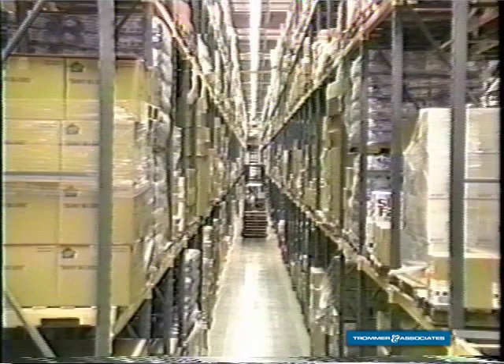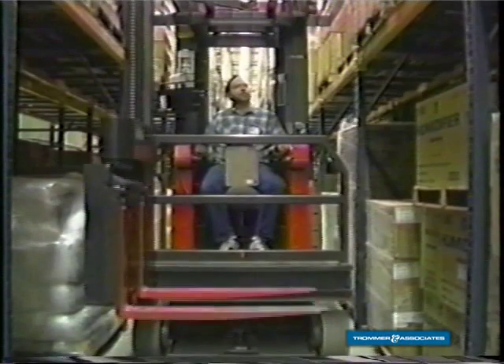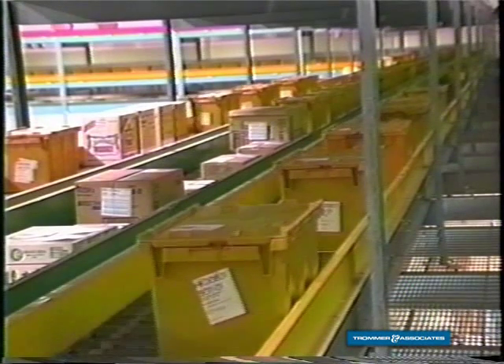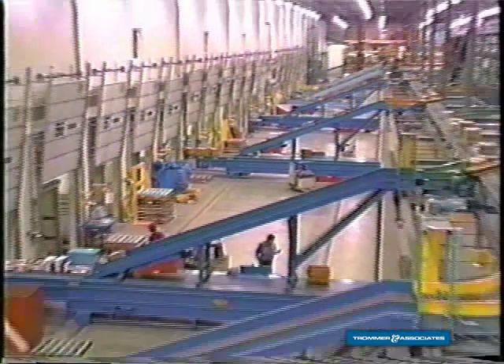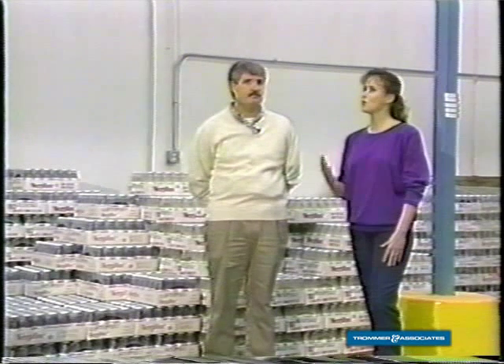You've got a million square feet under the roof here, and it's got the latest in material handling technology built into the building. We've got a state-of-the-art building for the 1990s with the capability to make enhancements well into the next century. So this is how you fill the orders. How does a store order make it to the warehouse?